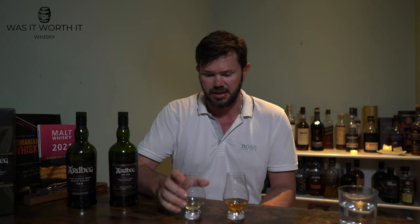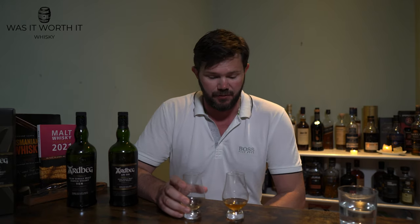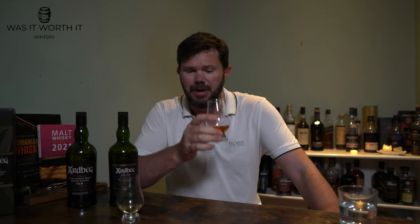Side by side, and given they're roughly the same price — around £40, 110 AUD, or 60 USD — my preference would definitely be the An Oa. On scoring: I'm giving the nose 89 points. The nose just keeps on giving. The palate I'm giving 88 points and the finish 88 points, giving a total average score of 88 points.